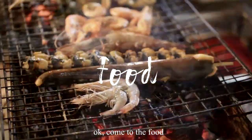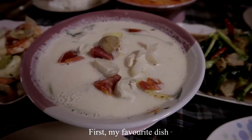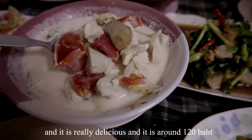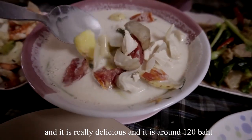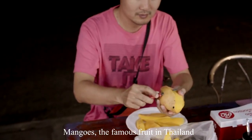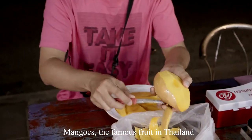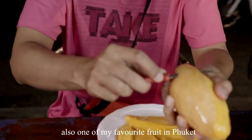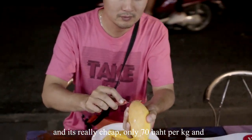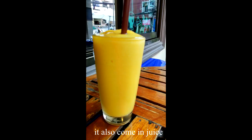Now for the food. My favorite dish is white Tom Yam — local people call it Tom Kha Kai. It is really delicious and costs around 120 baht. Mangoes are the famous fruit in Thailand and also one of my favorites in Phuket. They are really cheap — only 70 baht per kg — and also come as juice for only 50 baht per glass.